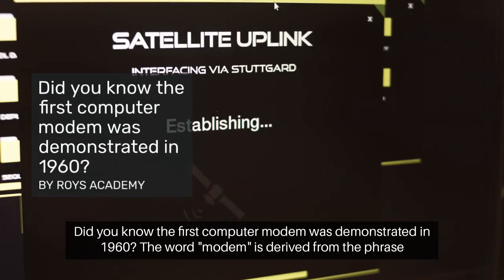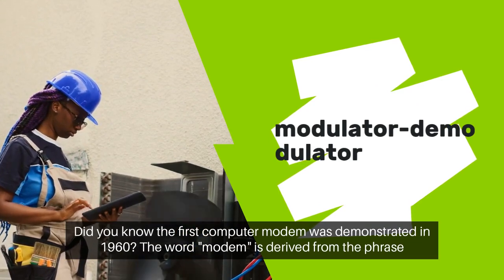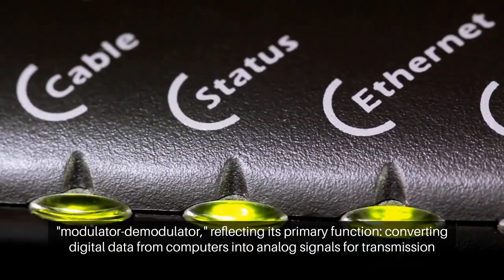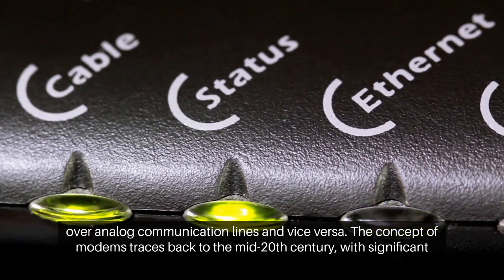Did you know the first computer modem was demonstrated in 1960? The word modem is derived from the phrase modulator-demodulator, reflecting its primary function: converting digital data from computers into analog signals for transmission over analog communication lines and vice versa.